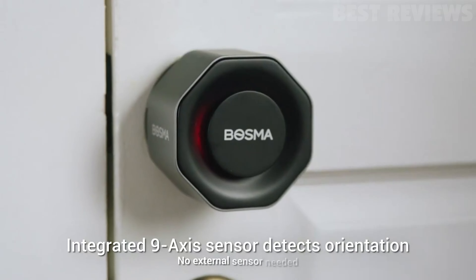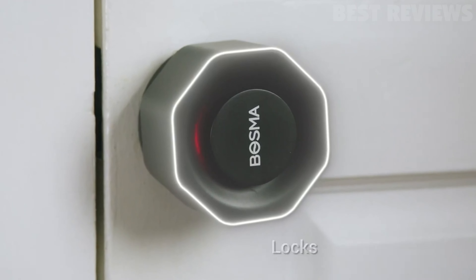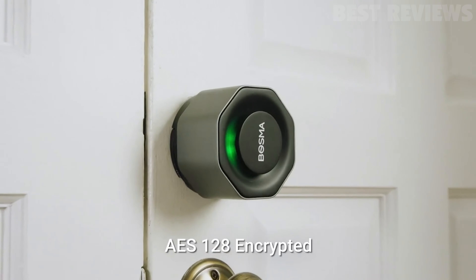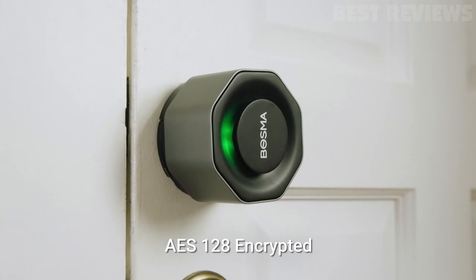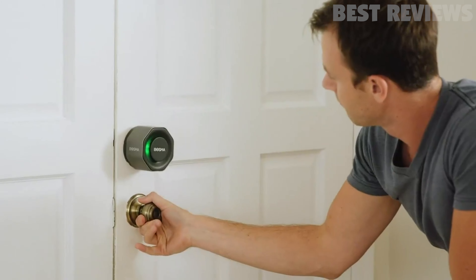It's very easy to install, works quietly, and supports lots of other smart devices via IFTTT. However, it requires a hub — included — and you need to pay extra for a wireless keypad with fingerprint scanning, so it isn't quite as seamless as our editor's choice winner.